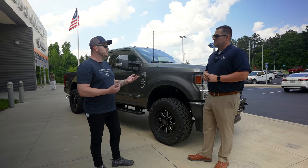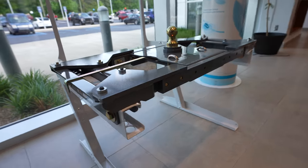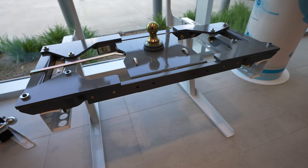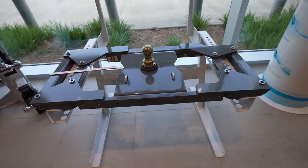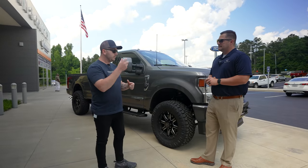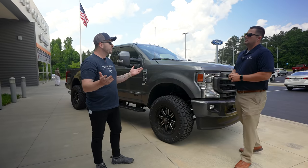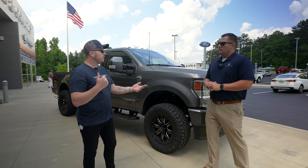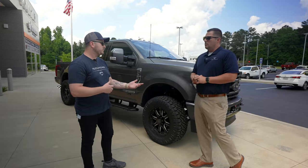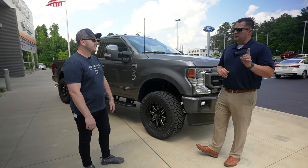There are tons of different manufacturers, but one of our favorites is made by B&W Hitches — great quality product. On this one specifically, it has a turnover ball, so the gooseneck ball can be flipped over and dropped back in flush when you're not using it. It's nice and flat in the bed so you don't have to find somewhere to store it or worry about losing it.